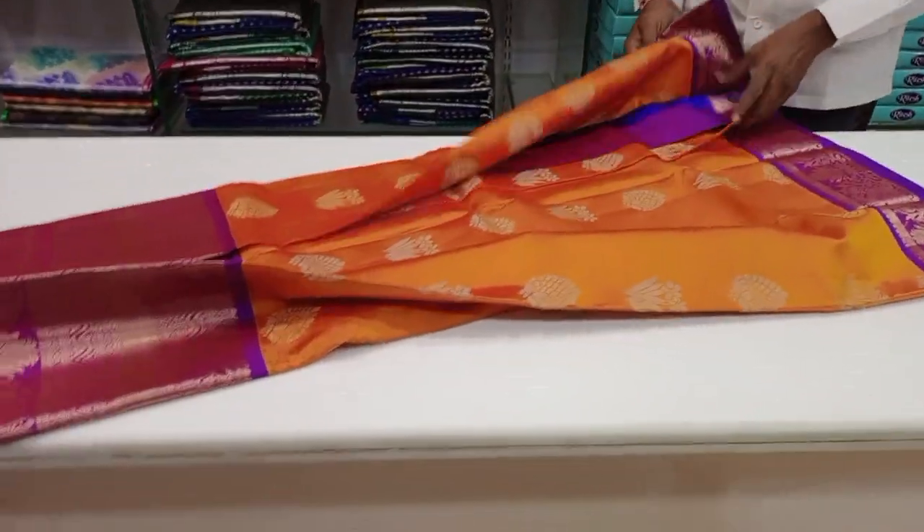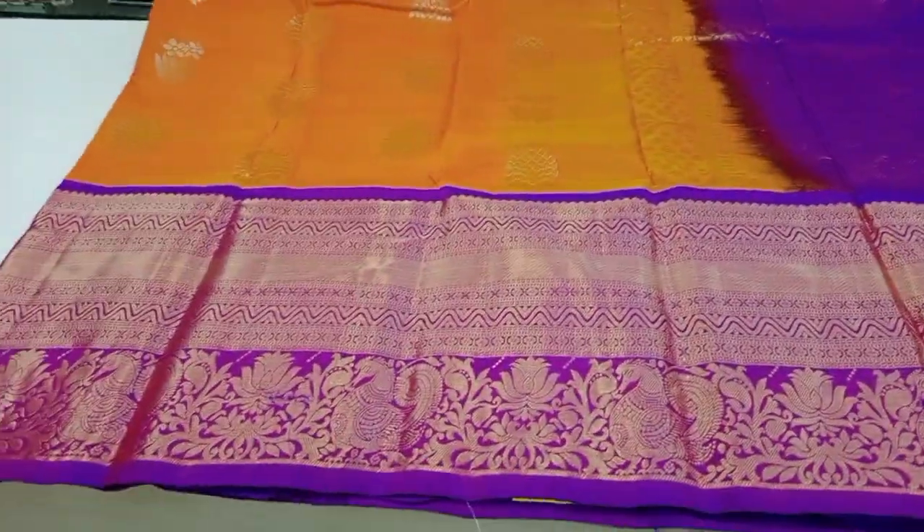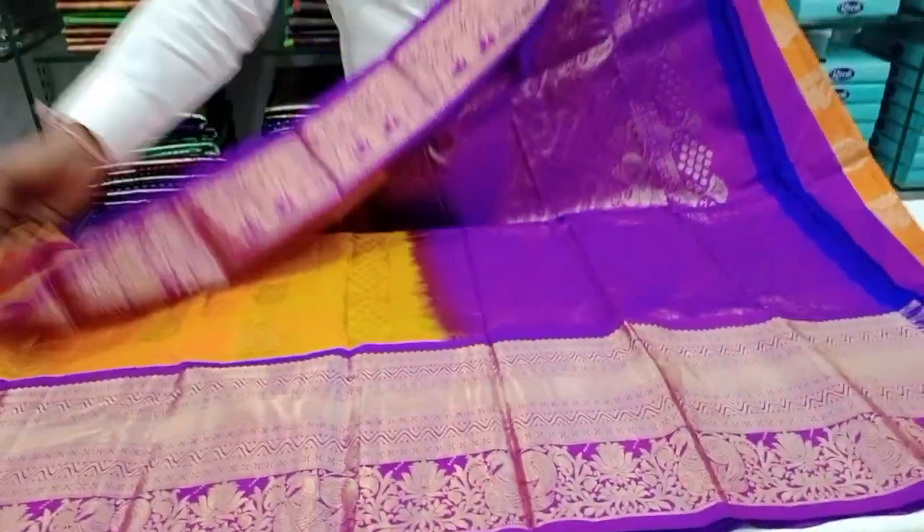Mustard color, purple combination. I am going to go for a grand looking. Cost price is available. I will find it in the shop.